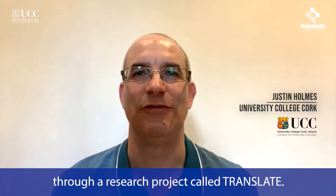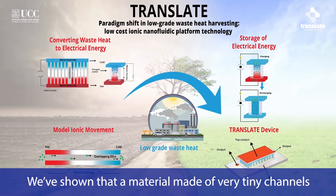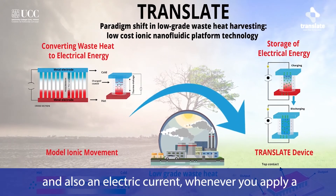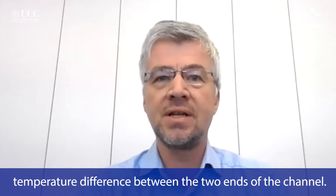Instead, we propose a new solution based on the latest advances in nanochemistry and material science through a research project called TRANSLATE. The fundamental concept of TRANSLATE is based on a recent theoretical discovery we made at Darmstadt. We've shown that a material made of very tiny channels filled with a salt solution creates an electric field and also an electric current whenever you apply a temperature difference between the two ends of the channel.